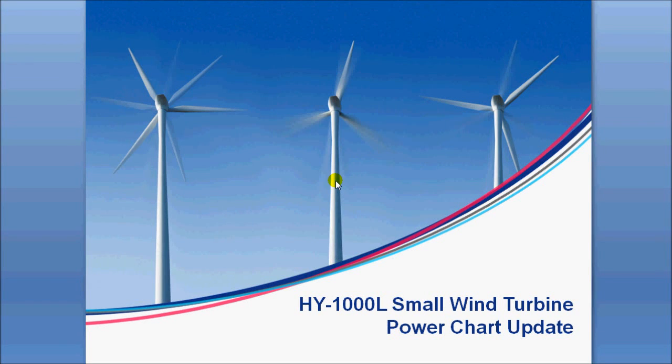Today we're going to cover the upgraded High-Energy HY-1000 small wind turbine that's come out of China. It's a very popular, highly refined, professional turbine.